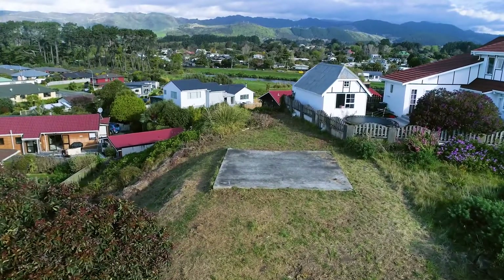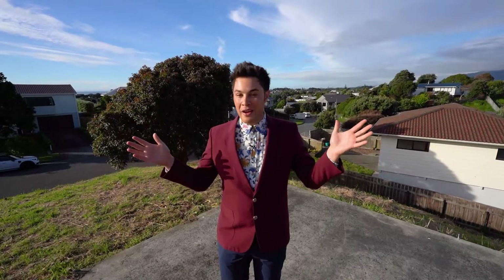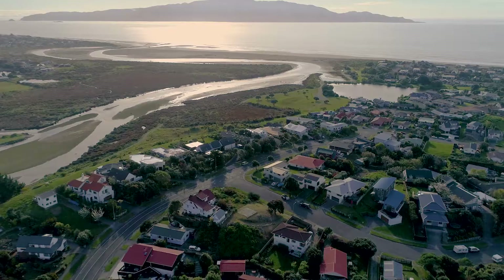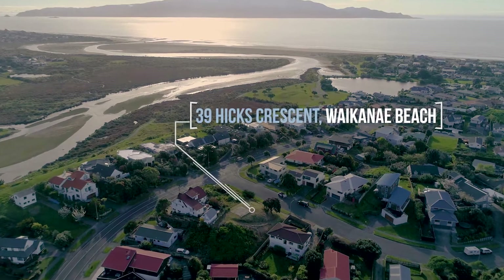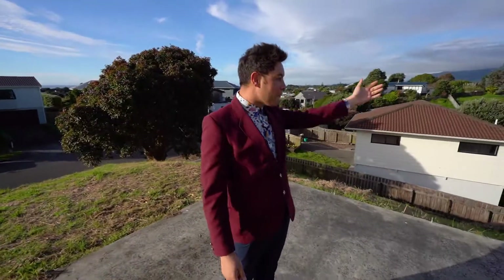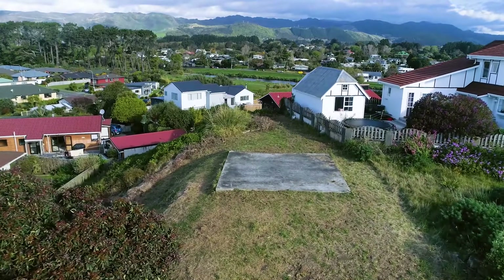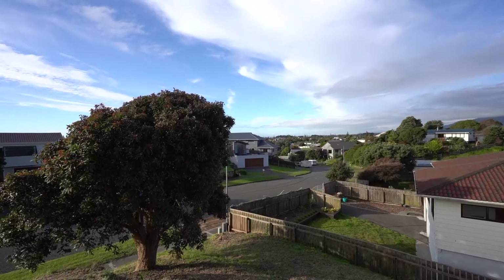Welcome to 39 Hicks Crescent in Waikanae Beach. You may be thinking, where is the house here? Well, it's one of the only vacant sites left in Waikanae Beach. Let's talk aspect. To my right we've got Kapiti Island and the sea. To my left we've got views of the hills, the trees by the estuary, and behind me we've got a view up the coast.